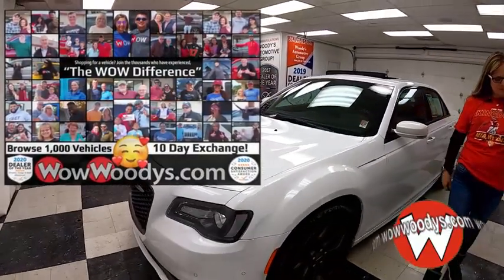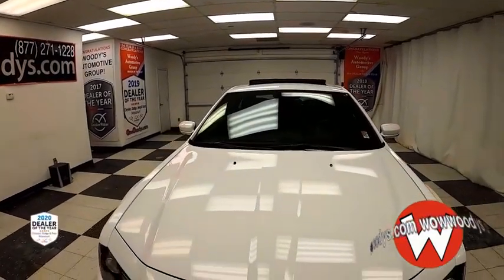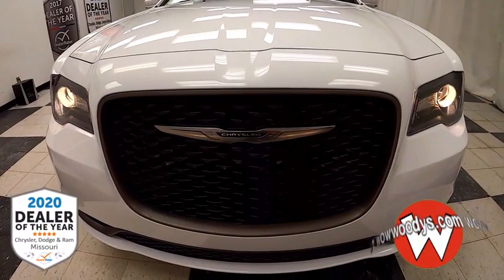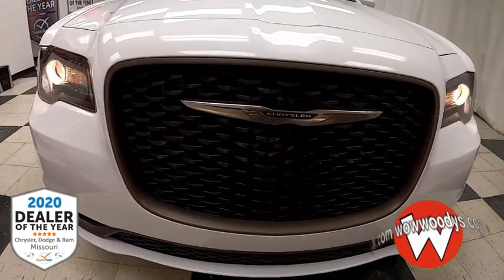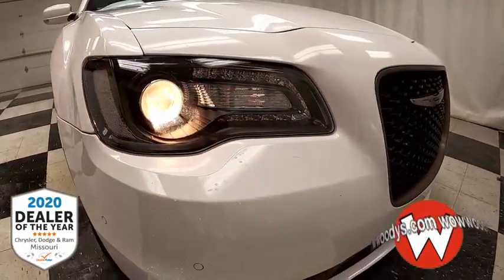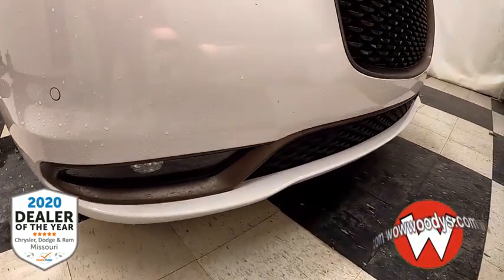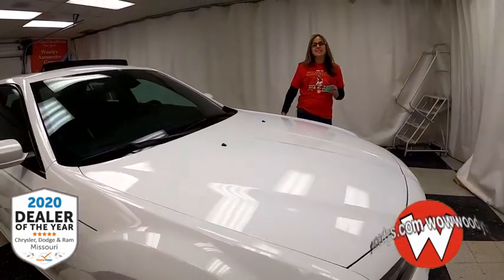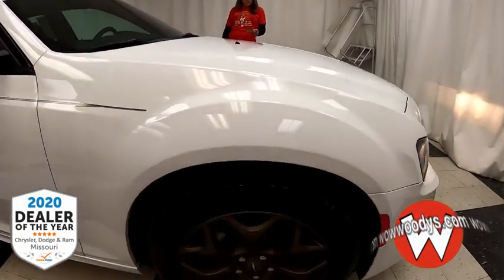Today I have this used 2016 Chrysler 300S Alloy Edition, all-wheel drive. It comes in that really cool bright white exterior color with that blacked-out grille. Look at that Chrysler badging. You've got those projector beam halogen headlamps with fog lamps right below that, as well as that front sensing system. Under the hood you've got the 3.6-liter V6 engine — tons of power.